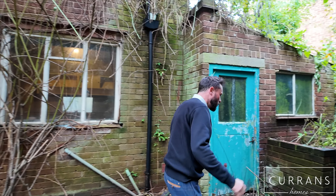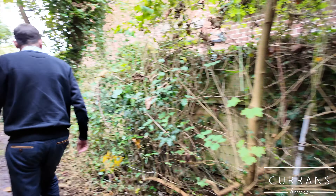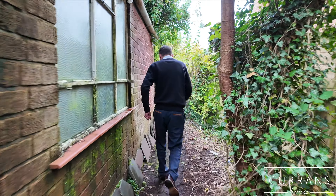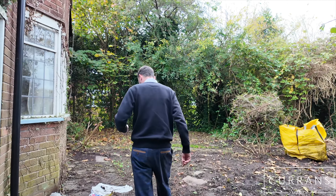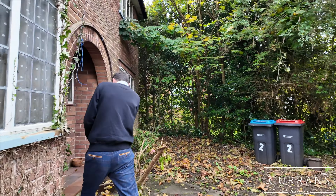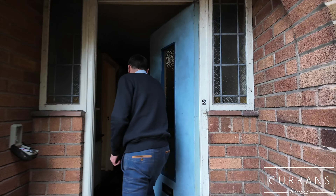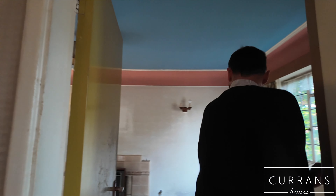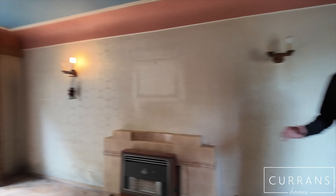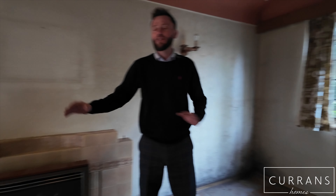I'll give you a quick tour of the actual house itself. The property will need a full scheme of modernisation if you're going to keep it in its current format, but there are plenty of options for what you could do with it. As we go into the entrance hall — it's double fronted — and then we go into the living room where we've got some parquet flooring. It's got a dual aspect and an original fireplace, front to back. If you're keeping it as it is, you've got some lovely parquet flooring to work with.